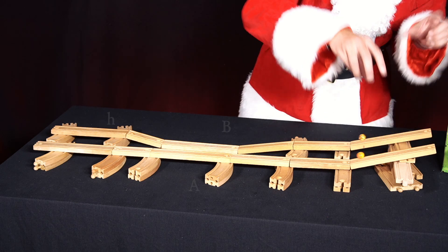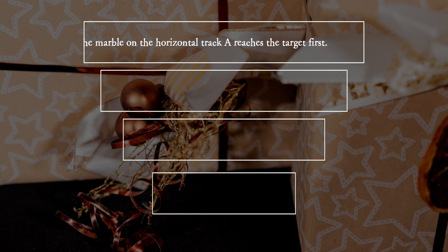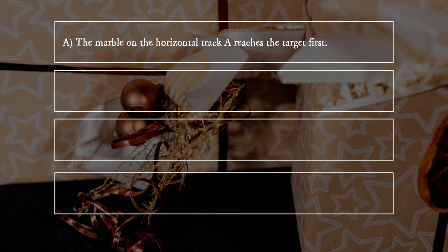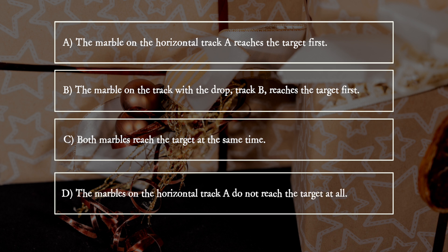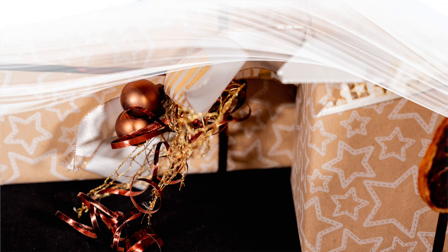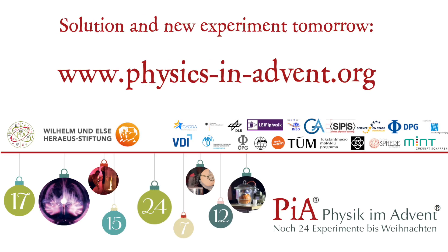Which marble wins the race? A: the marble on the horizontal track, A, reaches the target first. B: the marble on the track with the drop, track B, reaches the target first. C: both marbles reach the target at the same time. D: the marble on the horizontal track, A, does not reach the target at all.